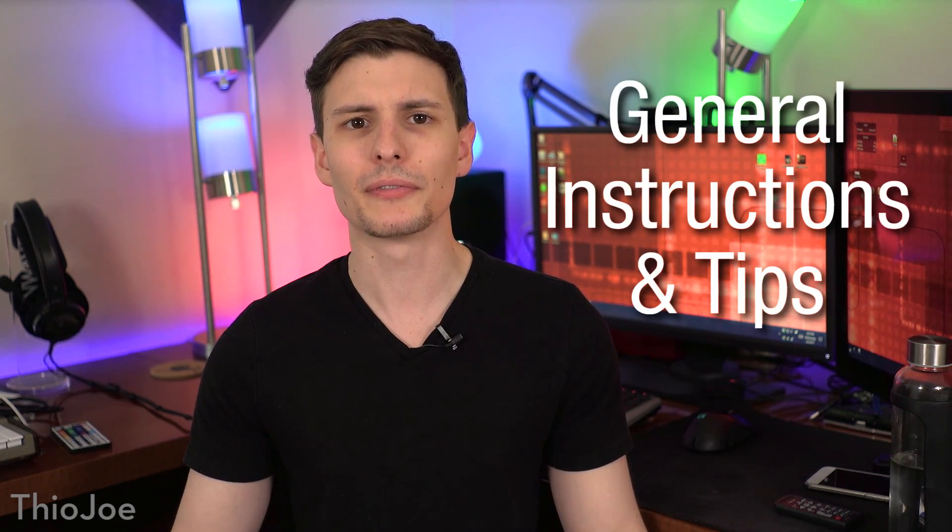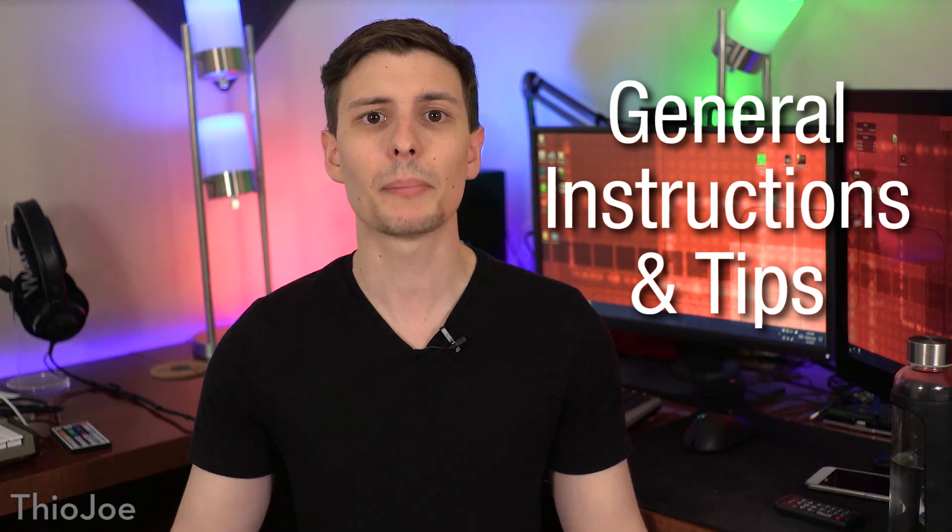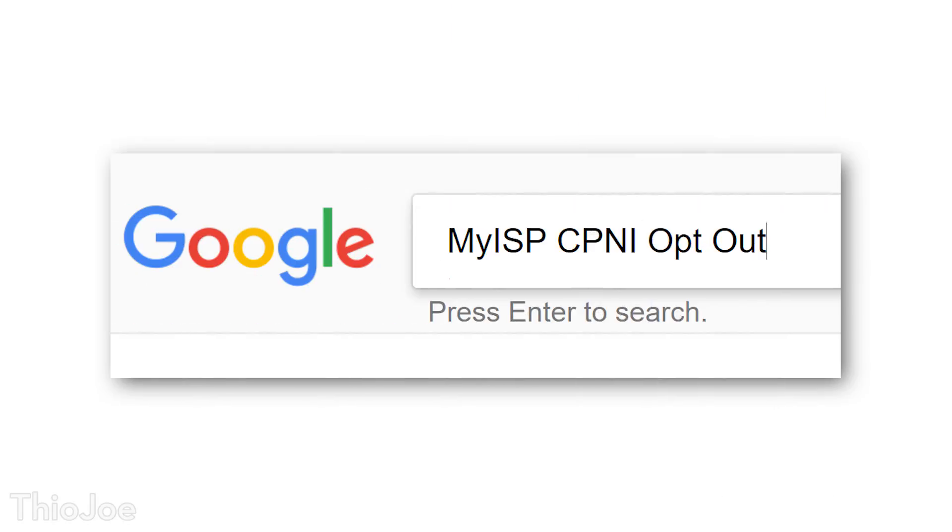This final section is for either if I didn't include your ISP, or if you want some general tips for how to opt out of data collection. Most ISPs should have some type of opt-out settings, and often the magic word to search for is CPNI, or Customer Proprietary Network Information. So if you Google your ISP name plus CPNI plus opt-out, chances are it will bring up information on how to do it. Also, essentially every website is required to have a privacy policy, so go to your ISP site, look at the bottom of the page for the privacy policy link, and that's probably where you'll find out how to opt out of data collection.